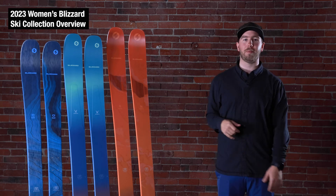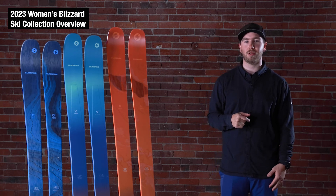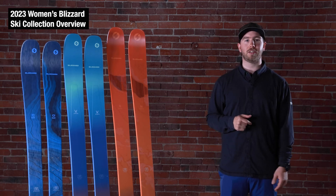We're excited. Those are the three main pillars of our women's collection for 2022-23. If you need any more information, go to SkiMonster.com.